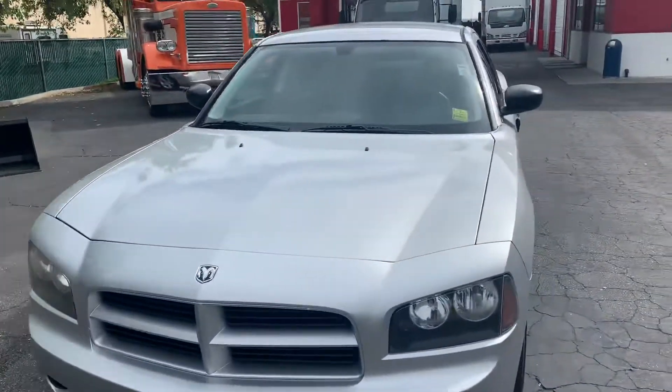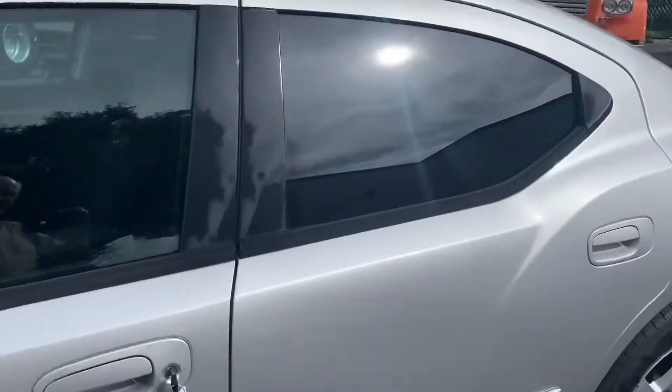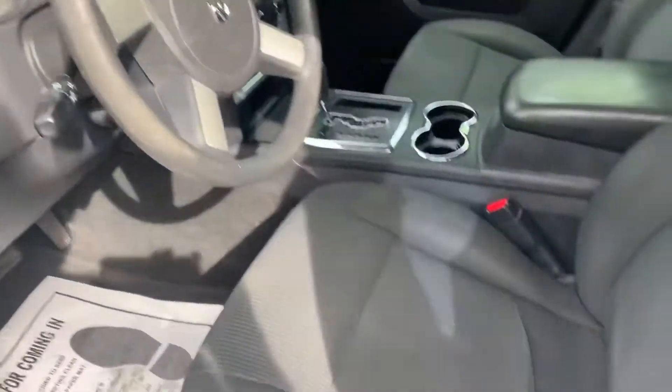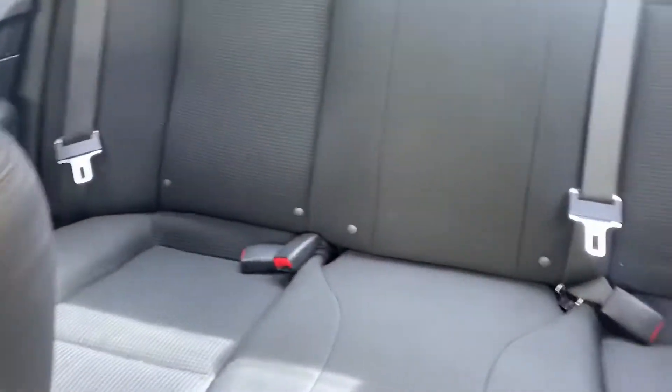Dodge Charger. Let's get over here and see how the inside looks. Check it out — it looks nice. There's a door. Seats. Back seats. Clean car. Roof.